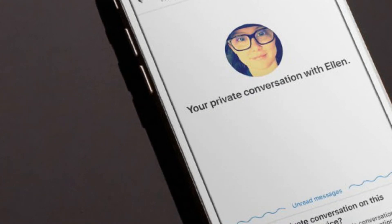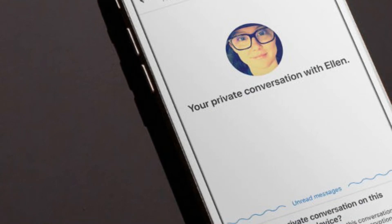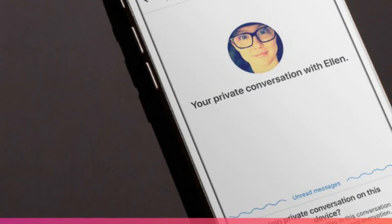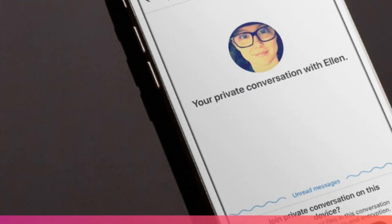The feature is currently available in the latest Skype Insider build for Mac, Windows, Linux, Android, and iOS, and both users will need to have that version in order to be able to message each other privately.